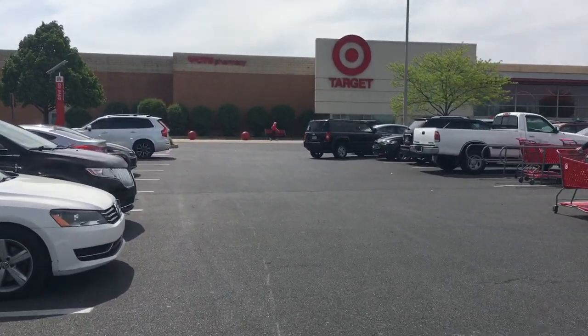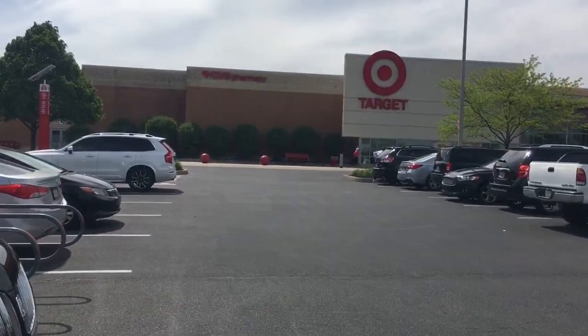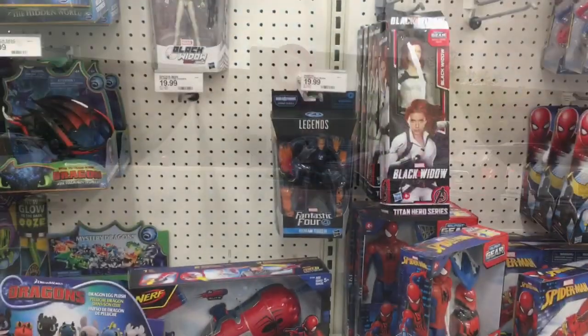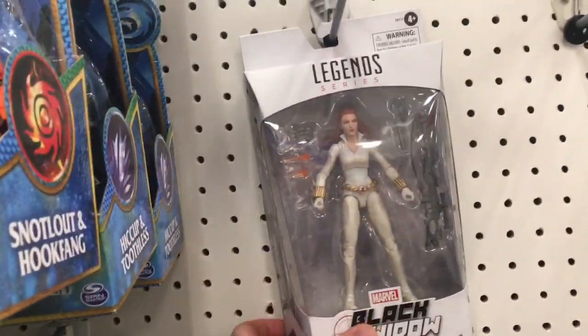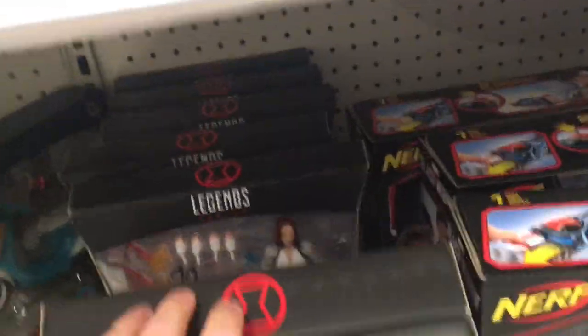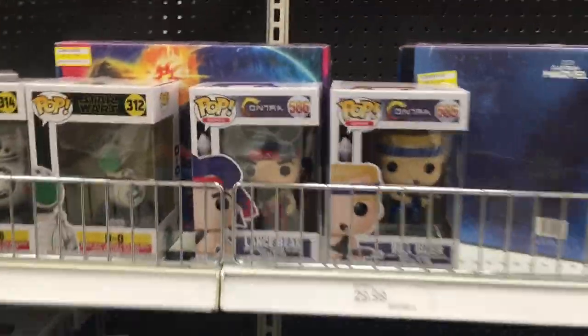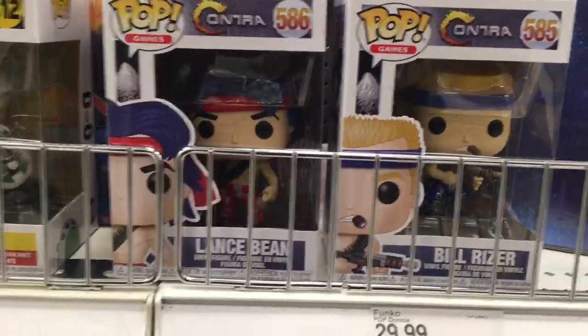Welcome to the inaugural toy hunt for this brand new YouTube channel. We're looking for Age of Apocalypse Marvel Legends today. Target number one is a dumpster fire — there is next to nothing here. We do have the exclusive, one of those, and down below we have a whole stack of at least ten, and a Squirrel Girl. Other than that, nothing new.